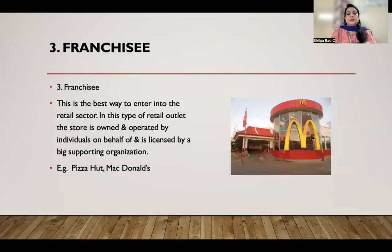Next we have franchise stores. Examples include McDonald's and Pizza Hut. This is the best way to enter into any retail structure. In this type of retail outlet, the store is owned and operated by an individual on behalf of and licensed by a big supporting organization. You have to take a franchisee of these outlets.